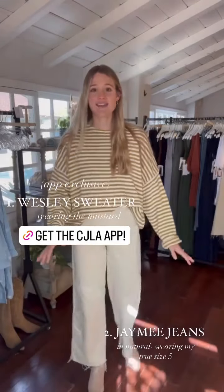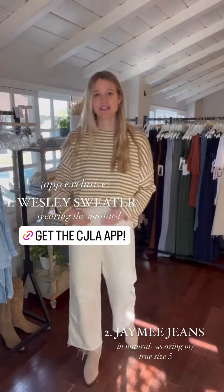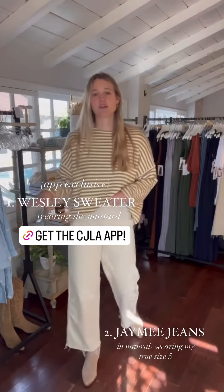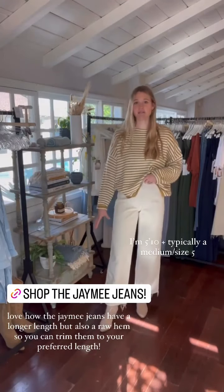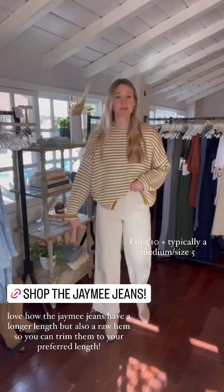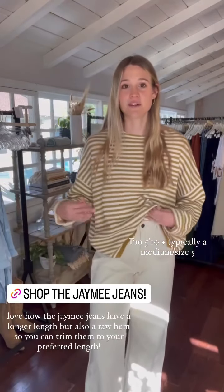This is the mustard color. The second item is the Jamie jeans — I love this pair of denim. They're just perfect for fall. I love the wide leg. I'm wearing a size five in the natural color, and it's a classic pair of denim you will wear on repeat because you can wear it for special events, dress it up, or just for everyday wear. I'm 5'10, on the taller side, and I love how these work. You can pair them with boots, sandals, or tennis shoes.